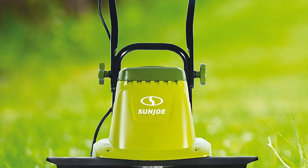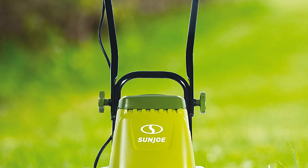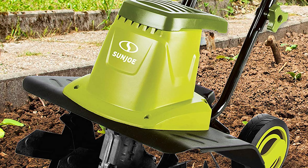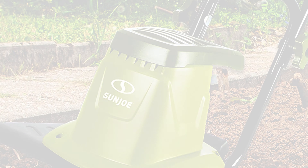It also has a 14-gauge cord rating, which means it can handle heavier loads than other electric tillers. The tiller is easy to store because of its small size and lightweight design.